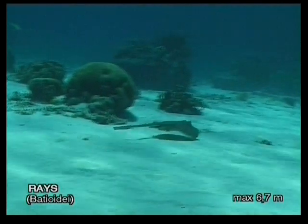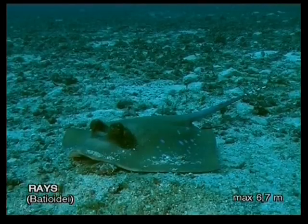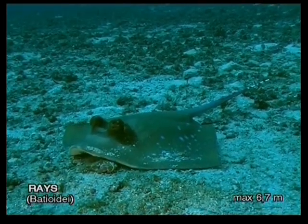If you glimpse a fast movement out of the corner of your eye while swimming along a sandy slope, chances are it is a blue spotted stingray.